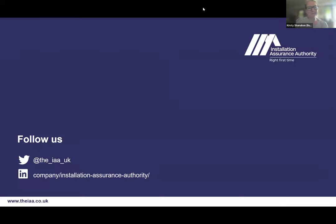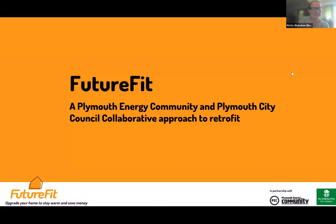Thank you Nigel, that was really, really interesting. Next up we've got Justin from Plymouth Energy Community, who have been a community energy group doing a lot of retrofit for years in partnership with their local authority. So over to you, Justin. I am here and hopefully my screen has just been shared. So I'm here to talk to you about Future Fit. Some of you might know Plymouth Energy Community already — Future Fit is a service we've launched in collaboration with Plymouth City Council.